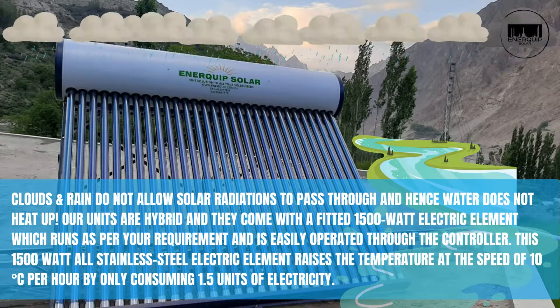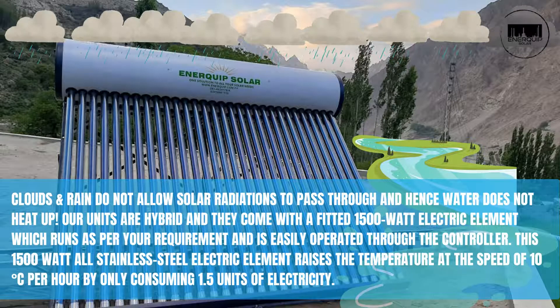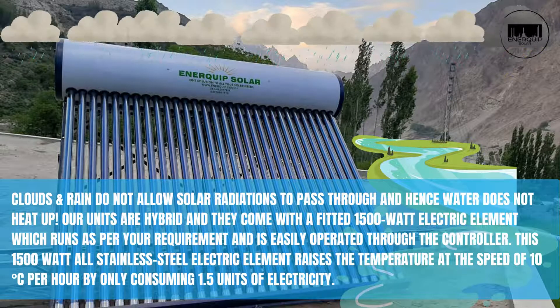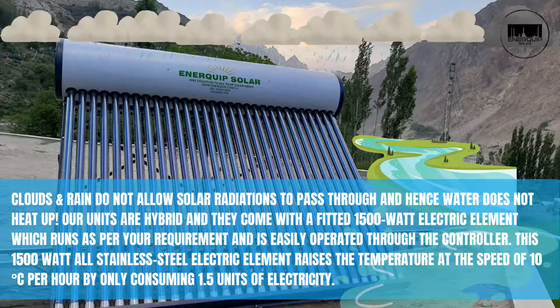The electric element is easily operated through the controller. This 1500-watt all-stainless-steel electric element raises the temperature at a speed of 10 degrees Celsius per hour, consuming only 1.5 units of electricity.